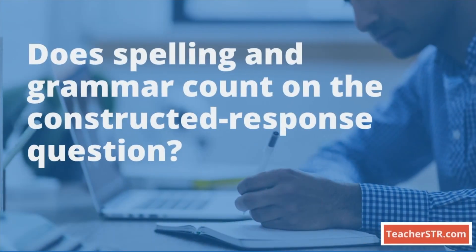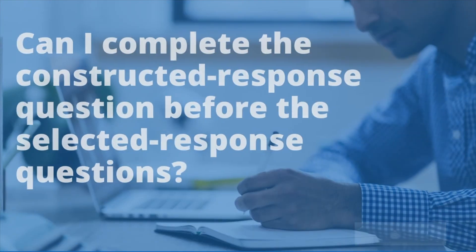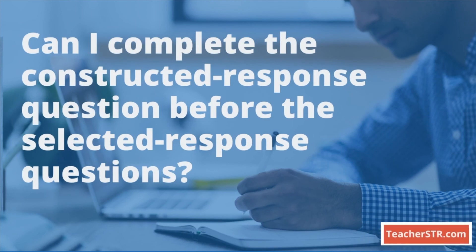Does spelling and grammar count on the constructed response question? Spelling and grammar do not count toward the open-ended questions, unless there are significant errors. Can I complete the constructed response question before the selected response questions? Yes, you can navigate through the exam freely and complete the questions in the best possible order for you.